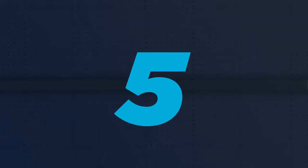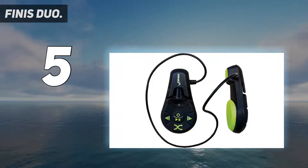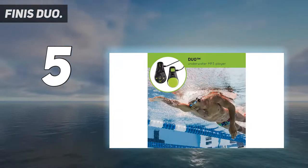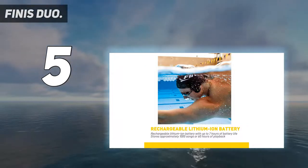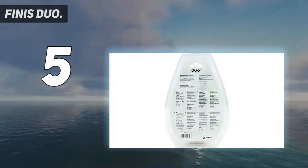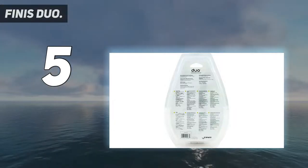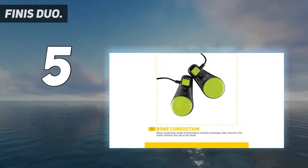Starting at number 5: the Finest Duo. The Finest Duo are some of the best waterproof headphones for swimming with bone conduction technology. The bone conduction technology transmits sound to the inner ear by vibrating the bones of the skull instead of pushing air through the ear canal. This is useful when ears need to be unobstructed, allowing environmental sounds to get through.